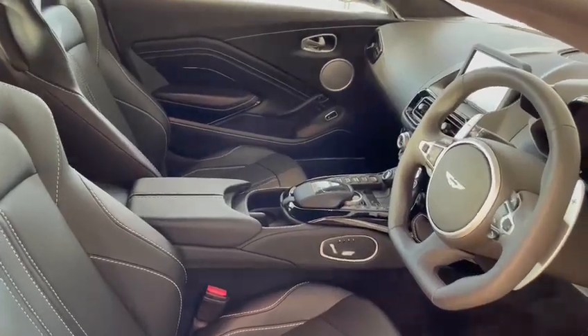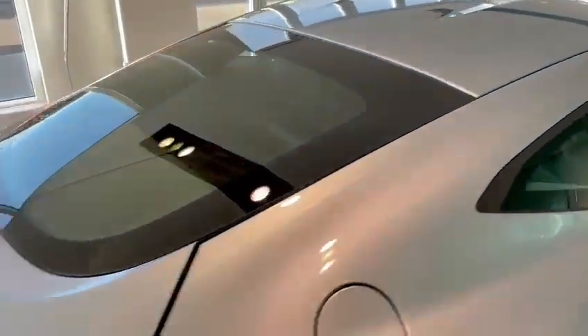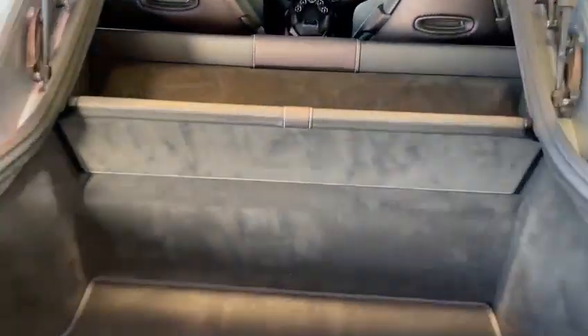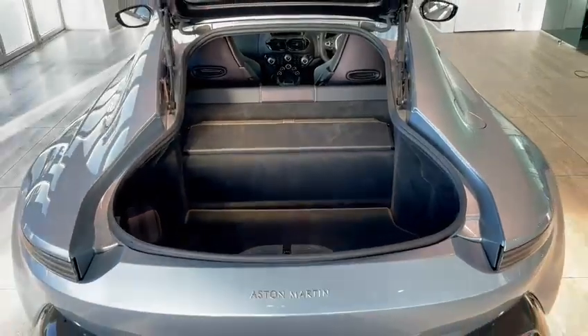Let's open up the boot. It's a superb sized boot — able to fit two sets of golf clubs or a few squishy bags to go away for a weekend.